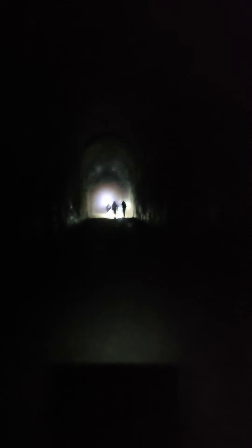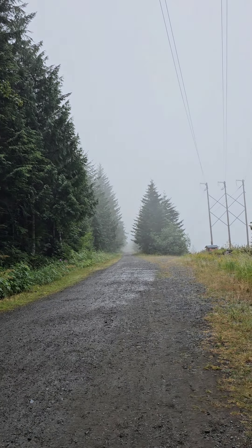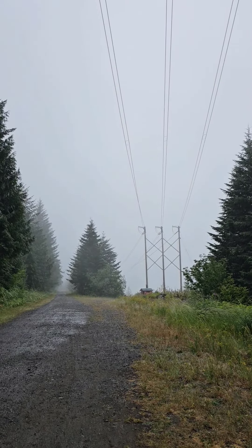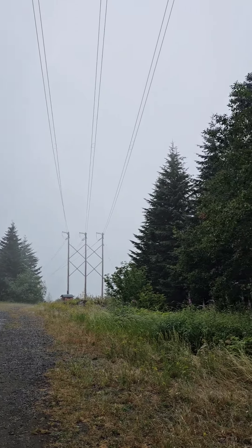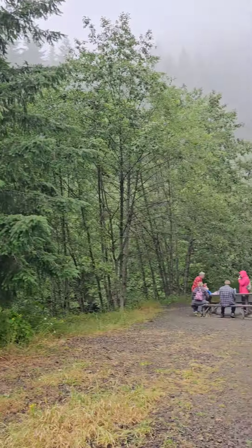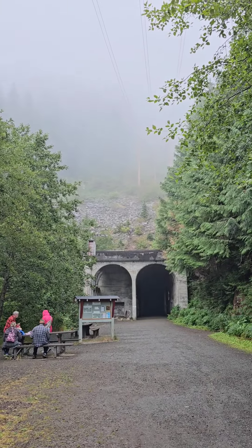We made it all the way through the tunnel. Unfortunately, it is super socked in today, so this is what our view is. We'll walk back.